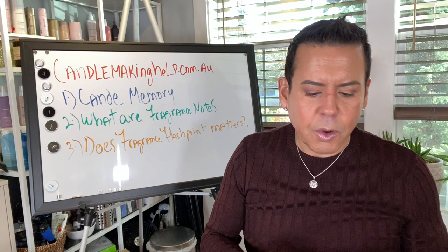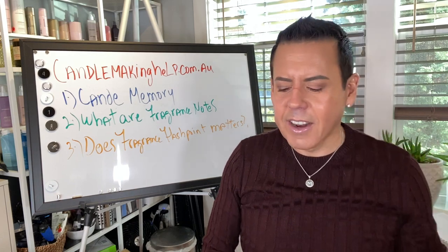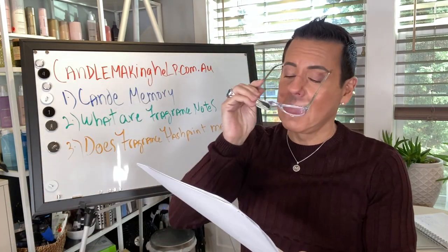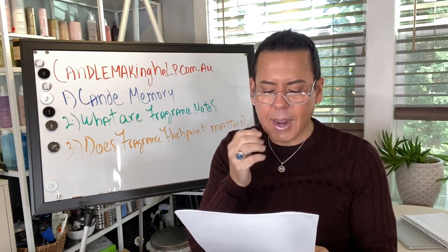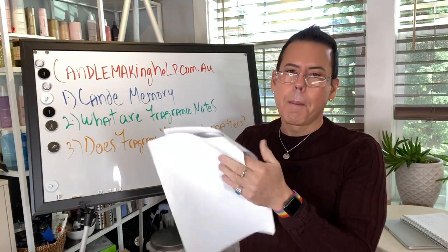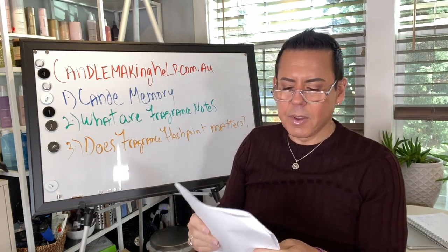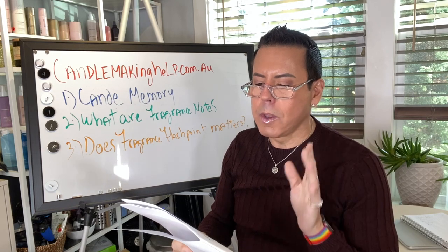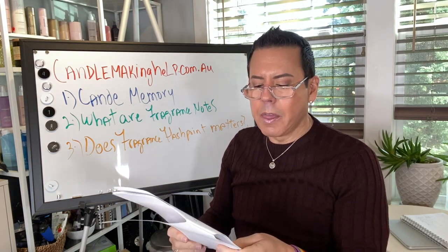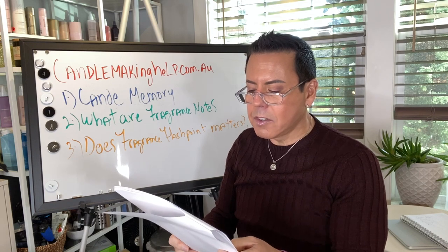First, let's talk about candle memory — something that people don't talk about but I find fascinating. I was reading the article they put on the website and it blew my mind. It's a scientific fact that candles have memories. From a scientific point of view, when you burn a candle, the flame from the wick heats up the wax, which begins to melt little by little until the total circumference of the candle melts — this is known in candle maker terms as a full melt pool.